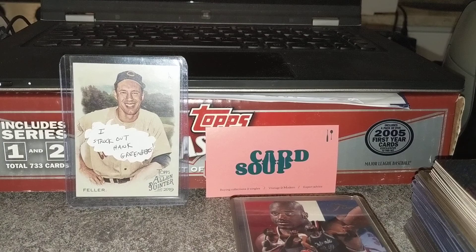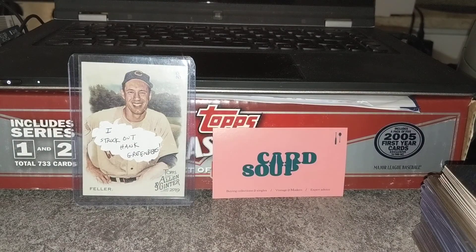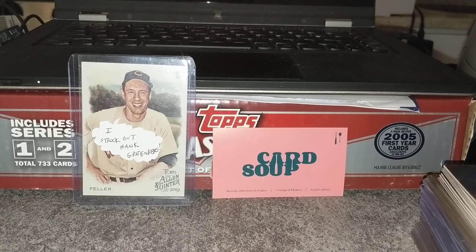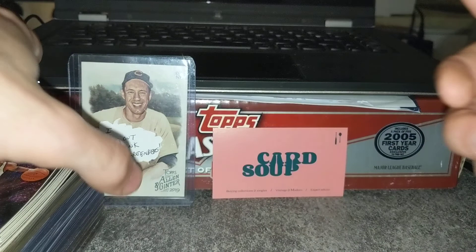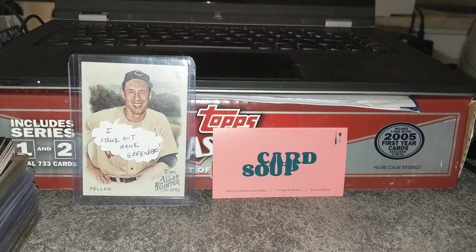If you guys have any cards in here that you're interested in, feel free to check out my live sale, which is going on tomorrow, Thursday, at 8:30 PM Eastern. You'll probably see a great deal of these — I haven't offered them much of anywhere, so a lot of people will have first shot. I hope to see you there if you join. If not, that's okay too. We'll talk to you all soon. Thanks for watching.